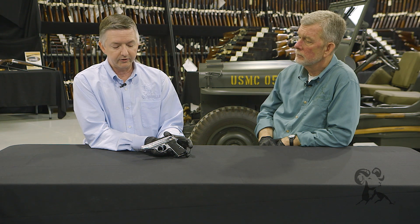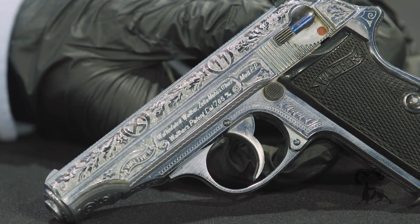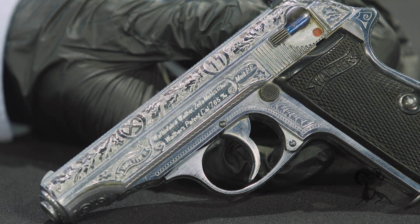What makes this special is that this gun was one of the personal firearms of Heinrich Himmler, Reichsführer of the Schutzstaffel — the SS — and the architect of the Final Solution. This is probably one of the most unique guns I have ever seen. Very ornate oak leaves engraved here, the SS emblem, the swastika.